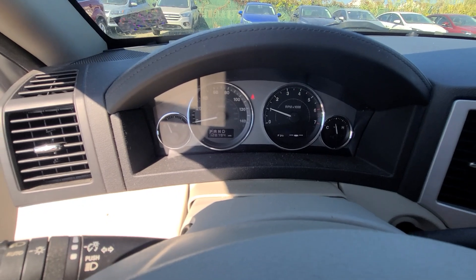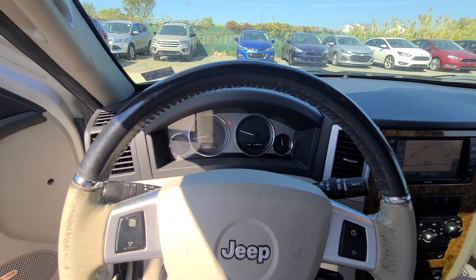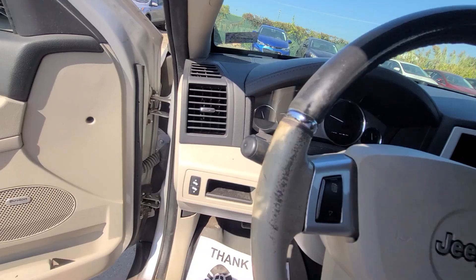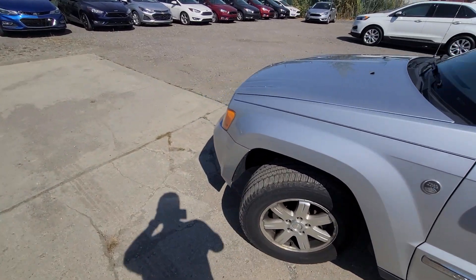One thing to note — the right TPMS sensor, you can see where it's blinking, needs to be replaced. This is about $45 at a tire shop. We are not doing that, just a heads up.